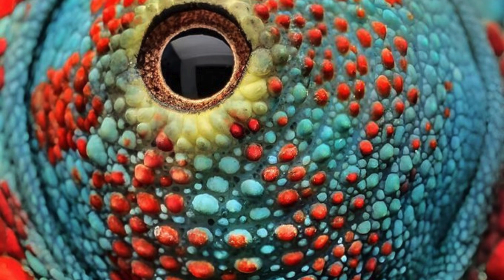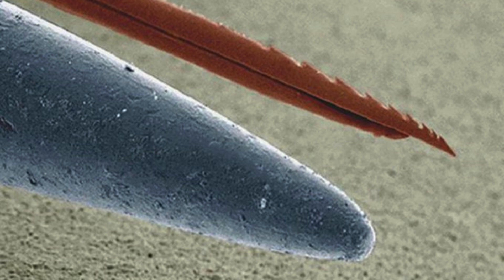Macro Shot of a Chameleon Eye. Microscopic Look at a Bee Stinger Versus the Point of a Needle.